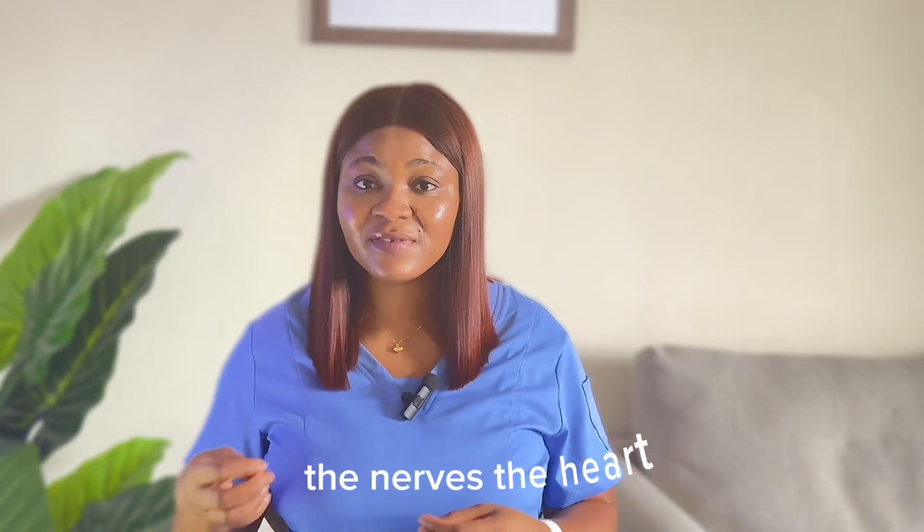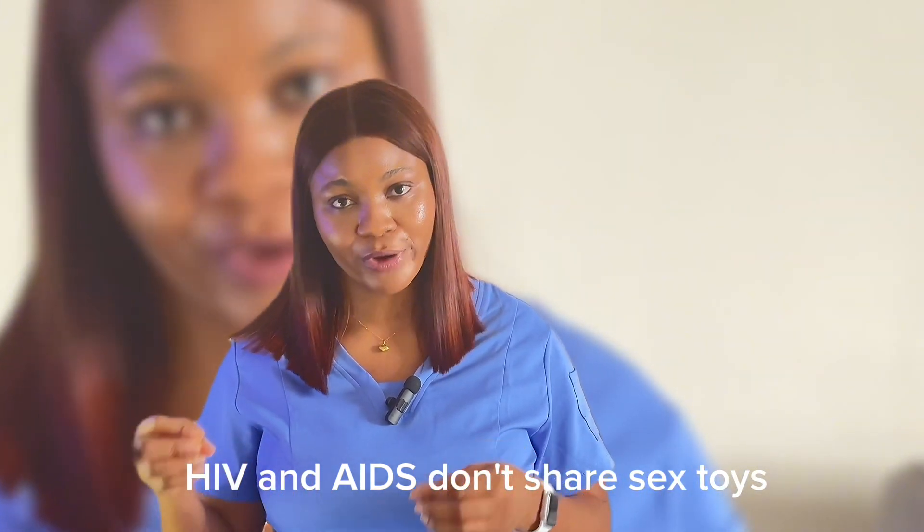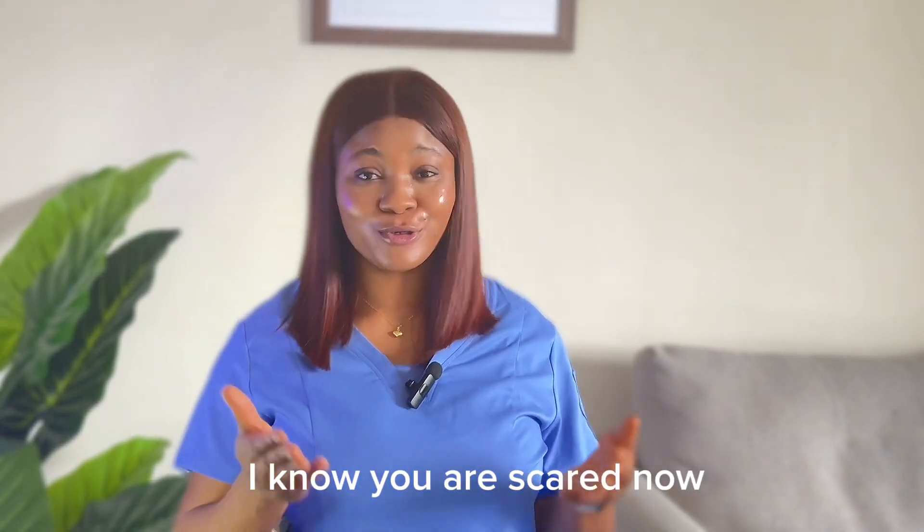Issues with the brain, the nerves, the heart, HIV and AIDS. Don't share sex toys. I know you are scared now. Don't be scared.